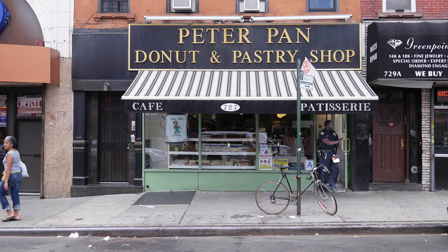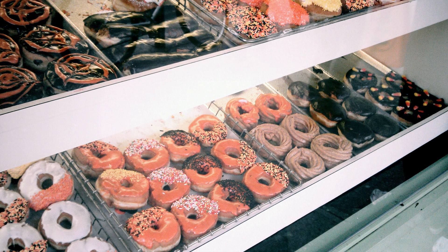Peter Pan Donuts and Pastry Shop has been serving Greenpoint residents for over 60 years. All their donuts are priced at $1.10 and include flavors like sour cream, sugar jelly, and blueberry buttermilk.